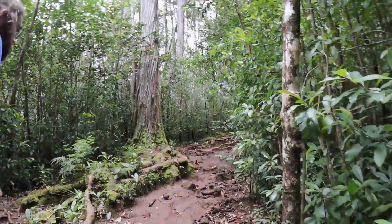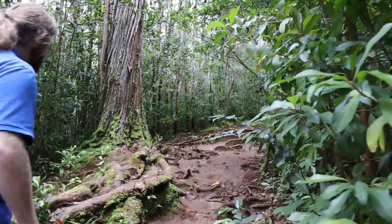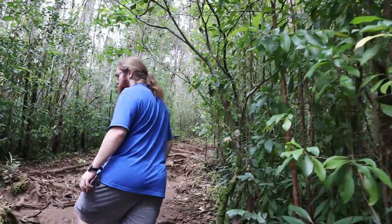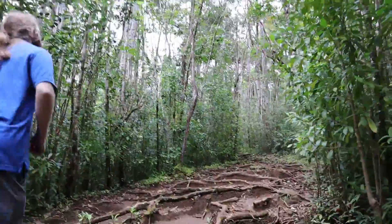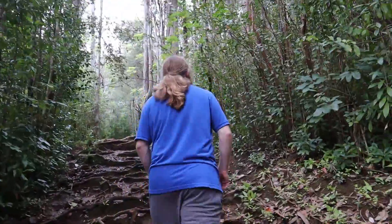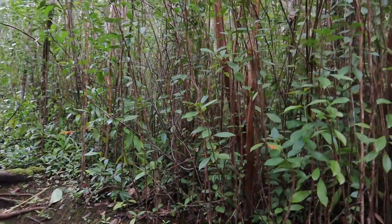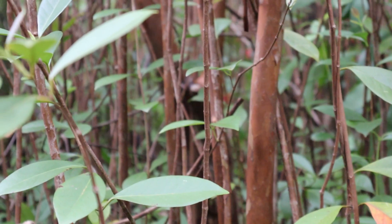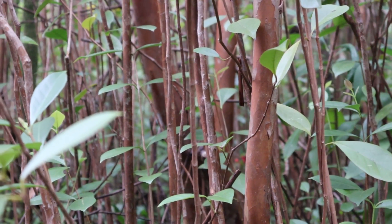As we continue, we passed by a lot of areas with these raised roots, which are really good for holding new trees. We get more of these raised roots and more eucalyptus growing on the sides of the trail. This particular variety has a more reddish bark than the kind we encountered earlier in the hike.